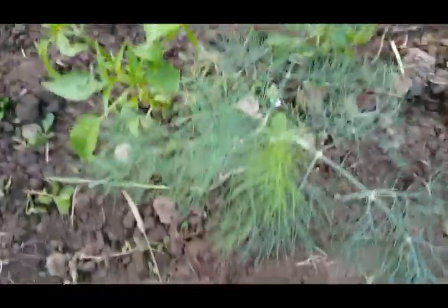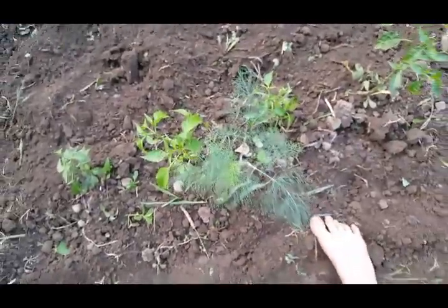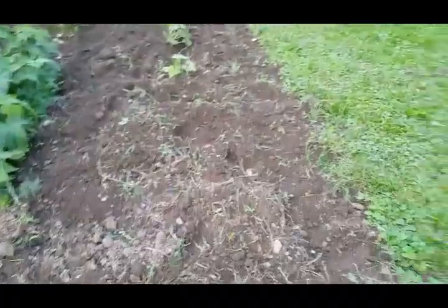And my dill that keeps coming up that I just have to go around and let grow, because I do pickle my cucumbers — which aren't in this garden, they're in the raised beds, but I'll get to them.